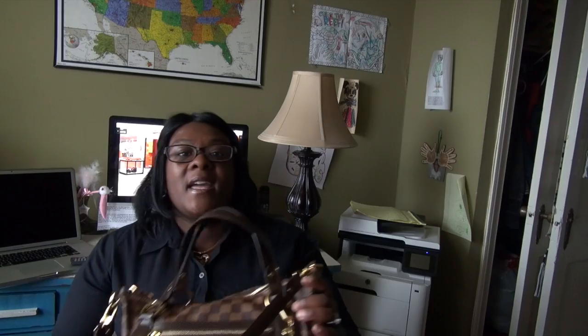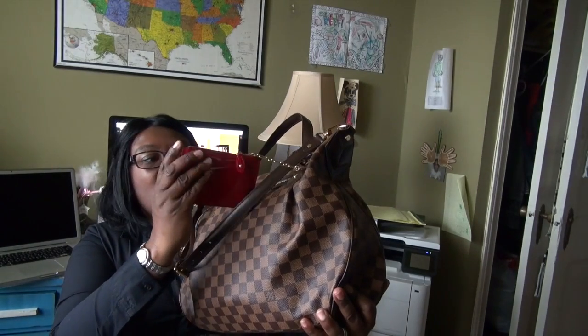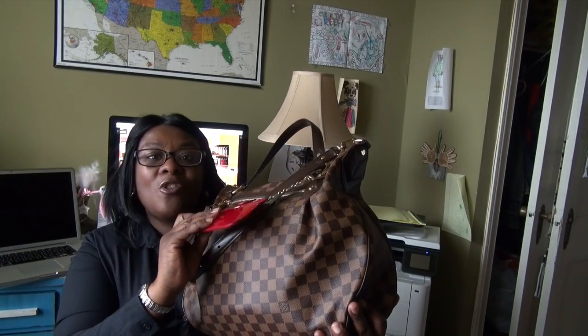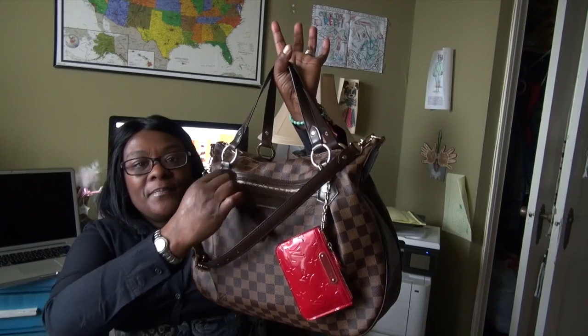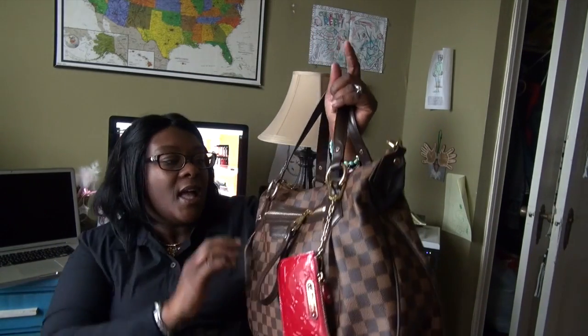On the outside of this bag you can see I have my key cles in the Damier print. In the outside pocket I just keep business cards.